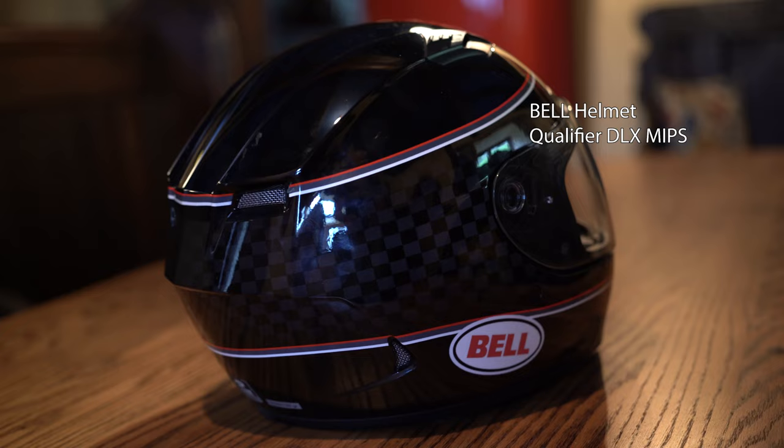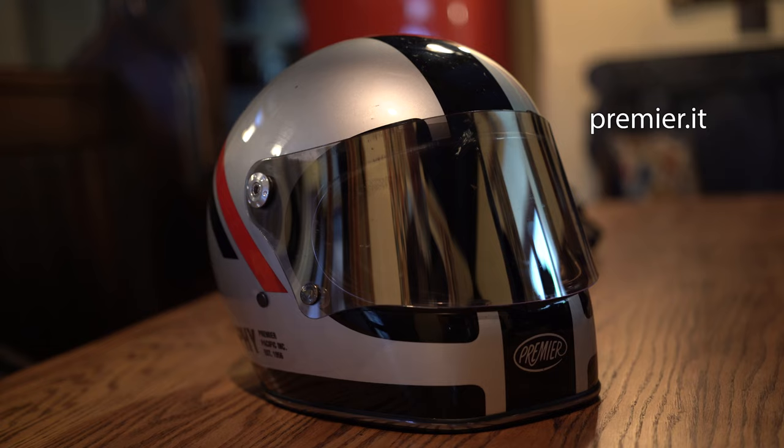We're going to go over some ear protection next week when we're at the NEC in Birmingham. So this is a good helmet for poorer weather. This is my favourite helmet — it's a Trophy from Premier.